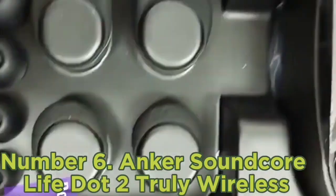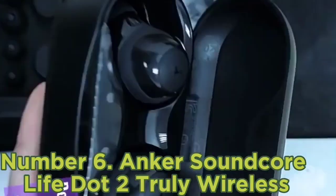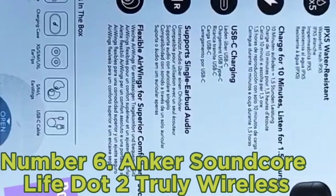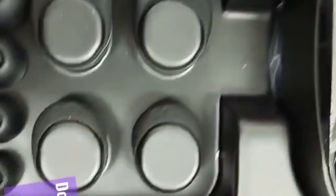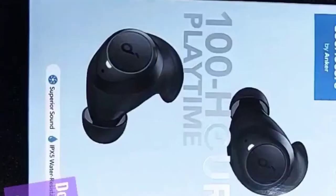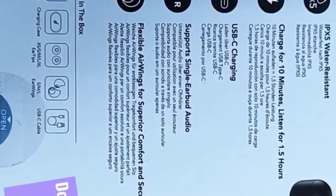The earbuds are well-built and decently comfortable for most people. They have good stability and will stay in your ears during workouts. Their bass-rich sound profile adds rumble and body to your audio. Elements like instruments and voices are present and clear, but lack a bit of detail. Unfortunately, these earbuds don't have an app or sound customization features, which is typical at this price point.